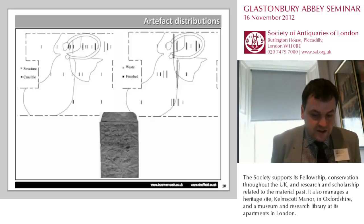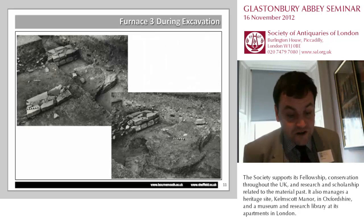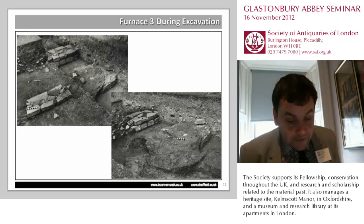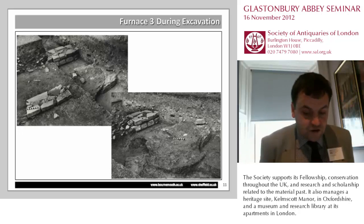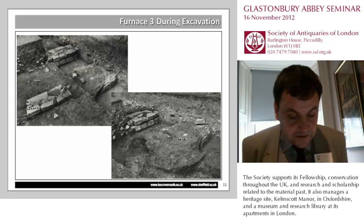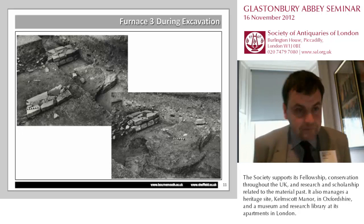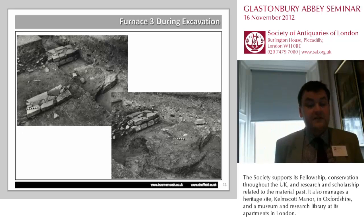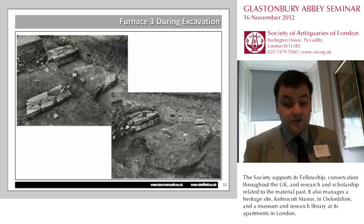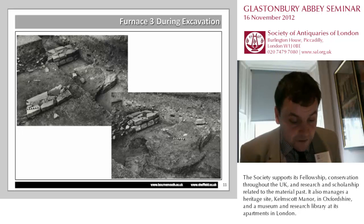A second area of glassmaking was identified five metres to the west of the original glassmaking area. This was first found on the opening of another east-west running trench across the cloister during 1956, and this area was again reopened in 1957. A single furnace was identified, and this is probably the best recorded of all the furnaces — the one that Justine Bailey was able to say the most about in her publication — so I'm not going to concentrate on it too much here.